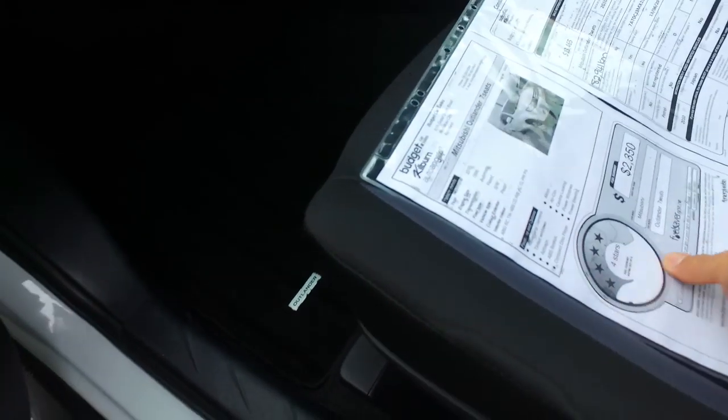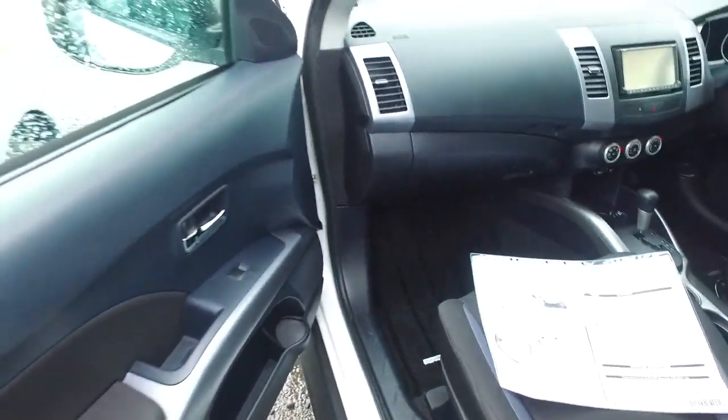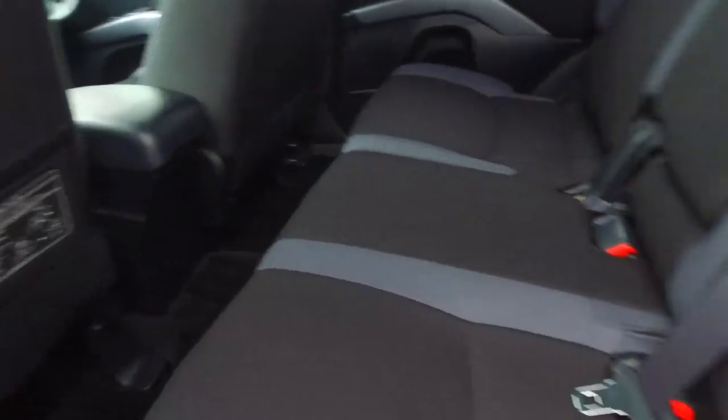See the seats — that's really nice there actually. They're all good. We'll check out the back seats for you as well. Seven seater, nice.